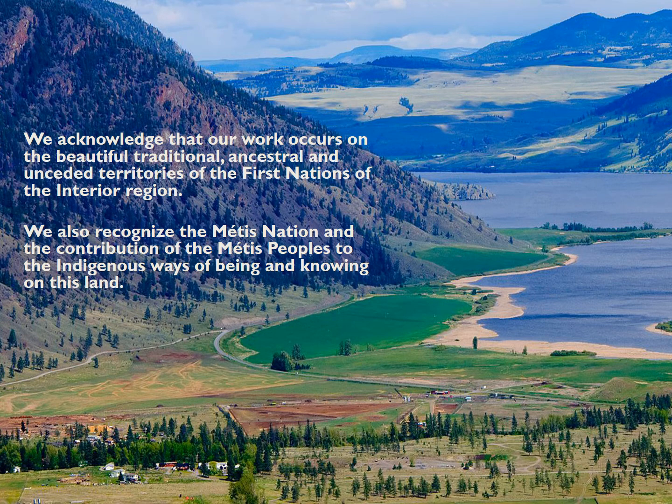We would like to acknowledge that our work occurs on the beautiful, traditional, ancestral, and unceded territories of the First Nations of the Interior Region. We also recognize the Métis Nation and the contributions of the Métis peoples to the Indigenous ways of being and knowing on this land.